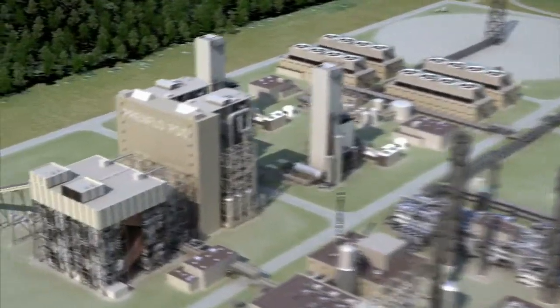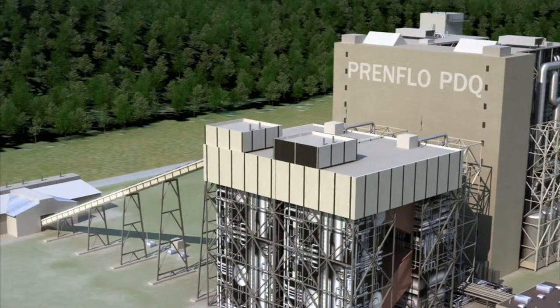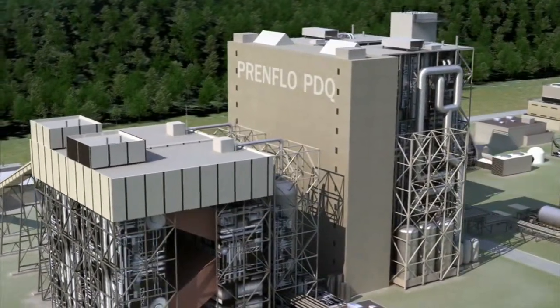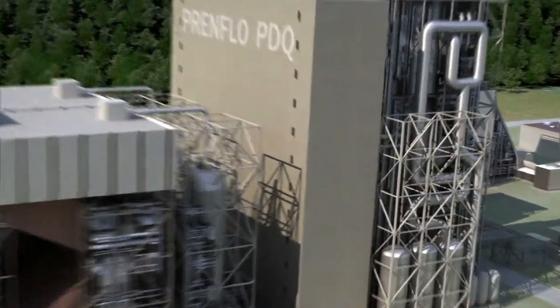As part of an order for trans-gas development systems in West Virginia in the USA, UDA will supply two new versions of the Prenflow gasifier: PDQ, the Prenflow process with direct quenching. As before, feed dust together with oxygen is blown over a number of burners and gasified at 1200 degrees Celsius.